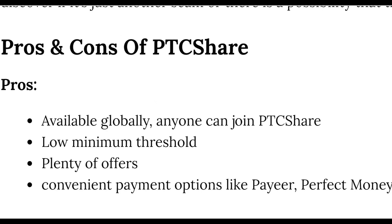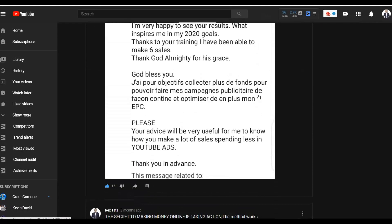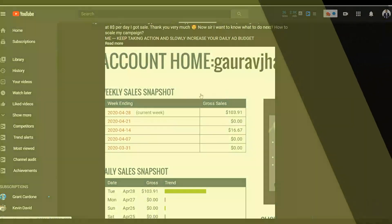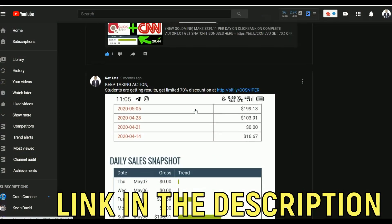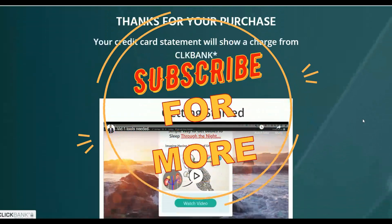If you also want to learn the step-by-step method I use to make money consistently every day online, many students are already getting results with it and making more money on ClickBank. The training link is in the description below and you can get it now for a very limited discount. Take action on this method and I'll see you in the next video.